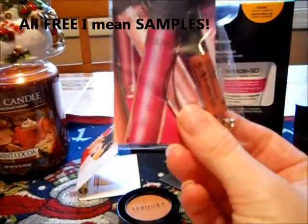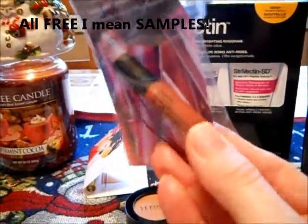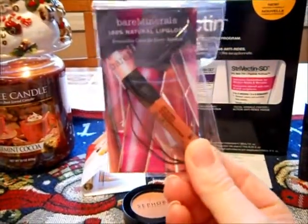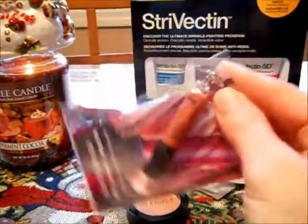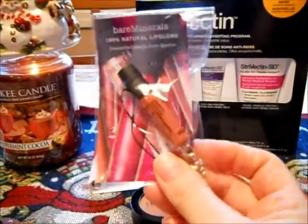Then for free I got a Bare Minerals Lip Gloss in Cupcake. It's still in the package, which is cute. It's got a little handle on it too, so you can attach it to your purse. I can't wait to try this out but I haven't opened it yet.